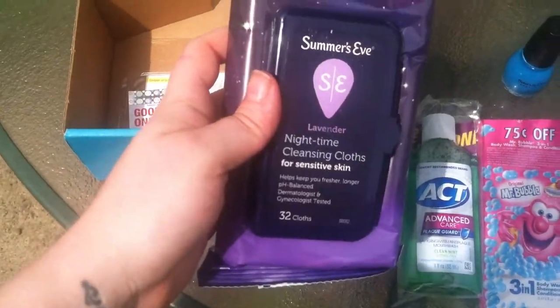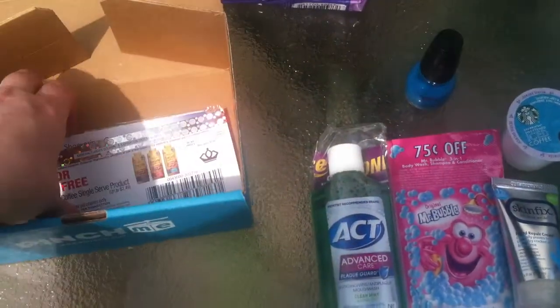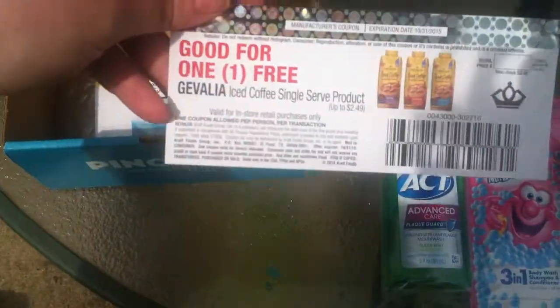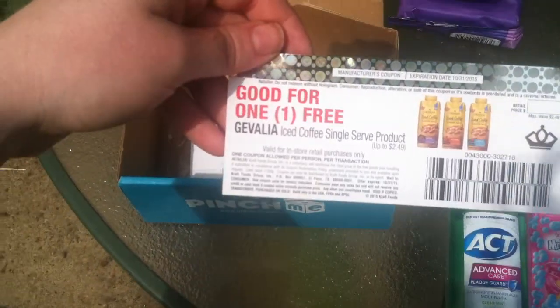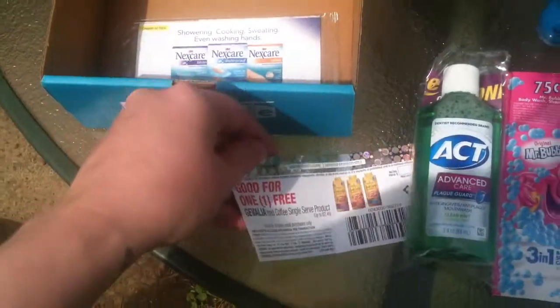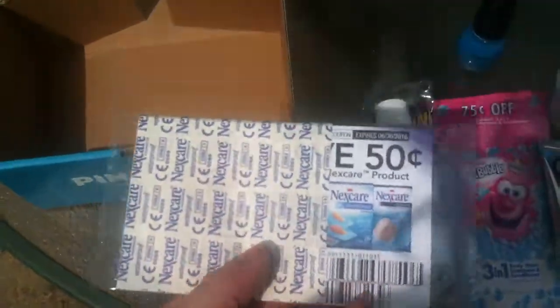Summer's Eve Nighttime Cleansing Cloths for Sensitive Skin — keep those by the bed. And a coupon good for one free Devalia iced coffee single-serve product. I've been wanting to try those so I'm excited about that. And some NextCare bandages with coupons.